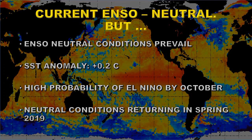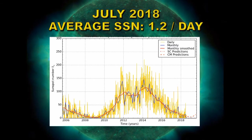ENSO neutral conditions are expected to return in spring. As for the Sun in July 2018, the average sunspot number was 1.2 sunspots per day — a very low number, almost solar minimum conditions. However, sunspot numbers were already recovering in August, so higher numbers are expected next month. This puts solar minimum at least a year away, with the onset of solar cycle 25 sometime thereafter.